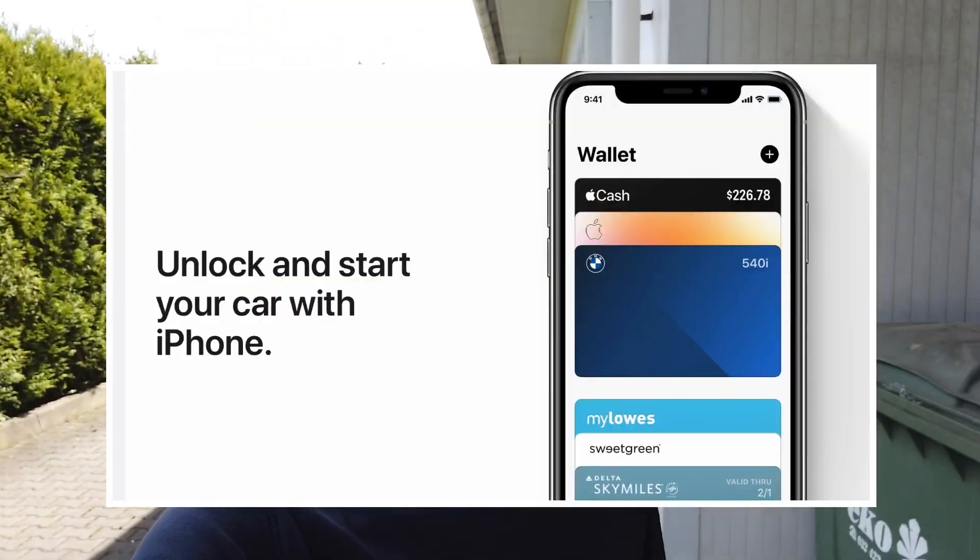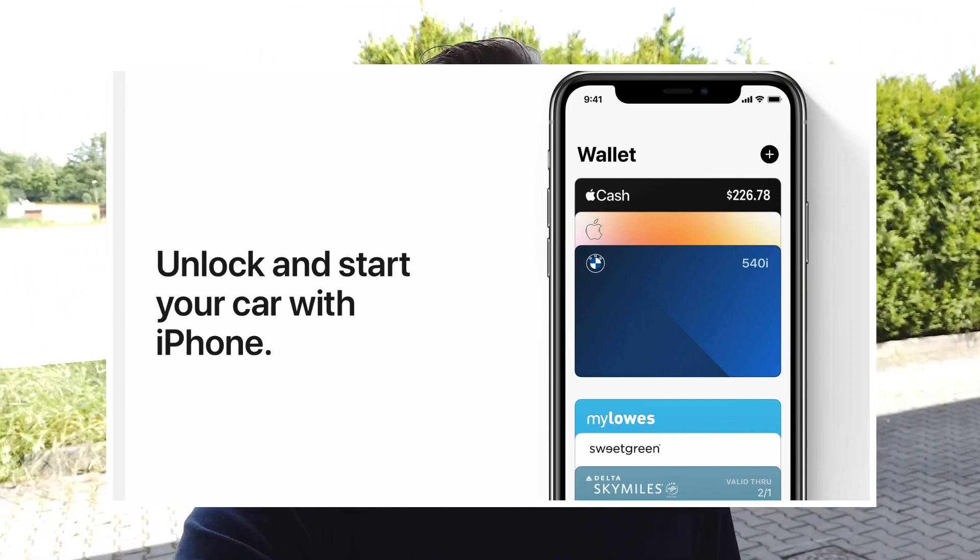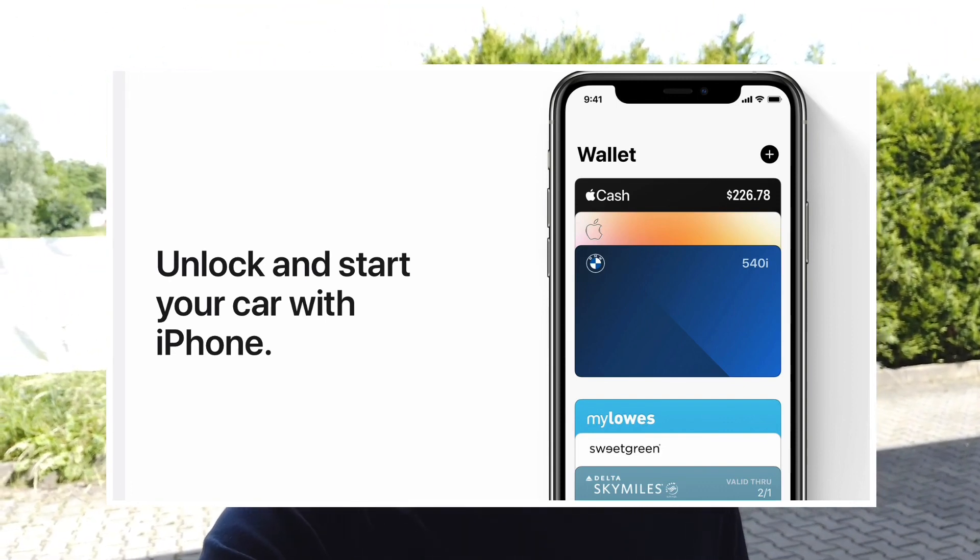First thing is Apple Wallet. If you are using it with your credit card to pay for stuff without your physical card but with your phone, there will be an option to do the same with your car key, where you can keep your car keys in the Apple Wallet application to open and turn on your car. Of course, not all cars will support this feature.